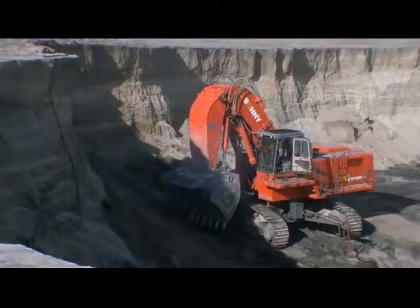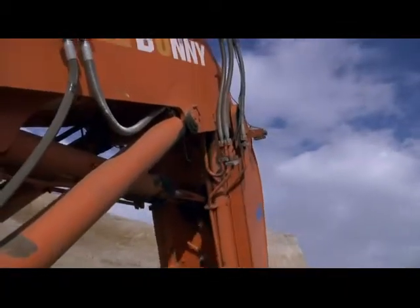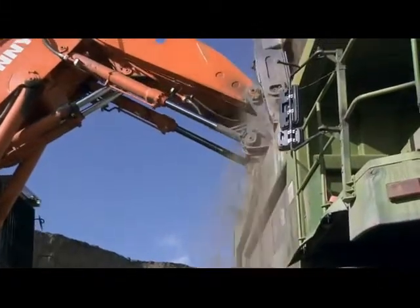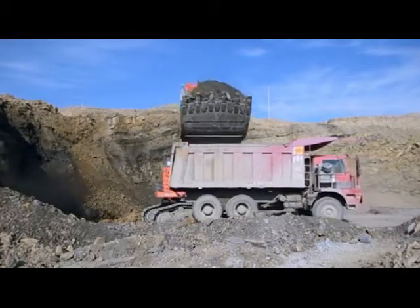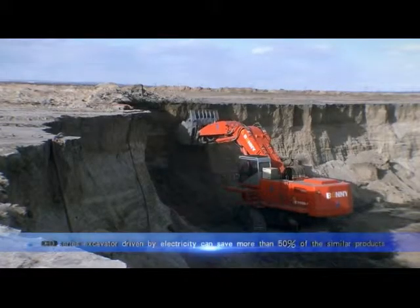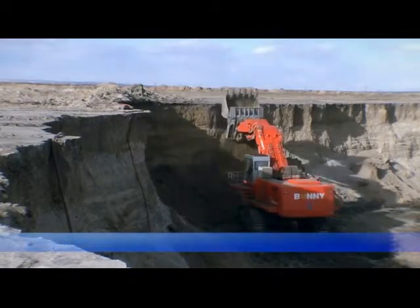The CED series excavator driven by electricity is mainly featured with low power consumption, zero pollution emissions, energy conservation and environmental protection, easy maintenance, and high reliability. In particular, the total operation cost can save more than 50% compared to similar products, while guaranteeing the same working efficiency.